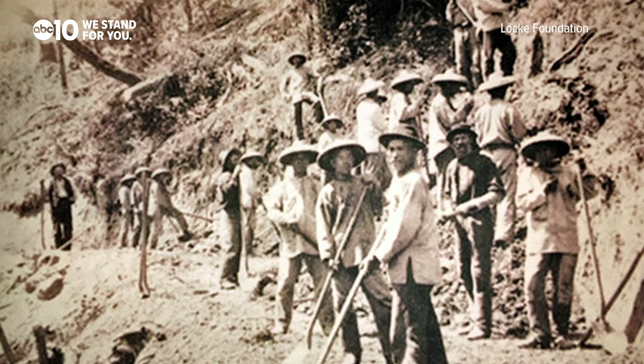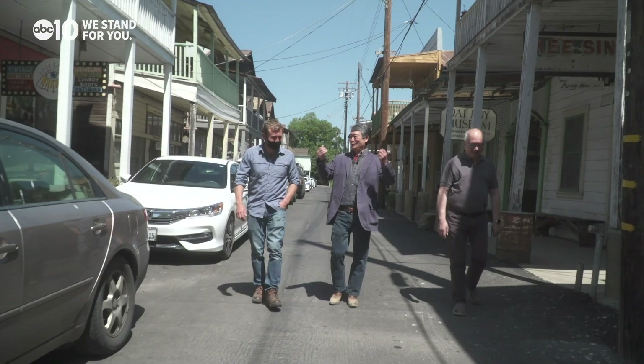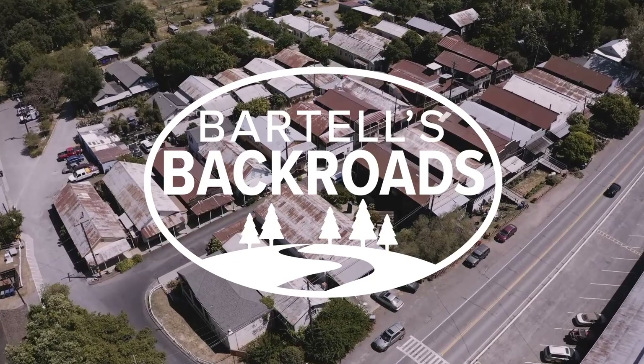This is not a Hollywood set. This is original — this is the real thing. From the historic Chinese River Town on the California Delta, I'm John Bartel. Hope to see you on the back road.